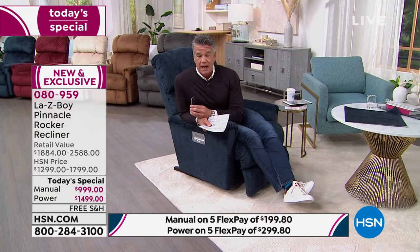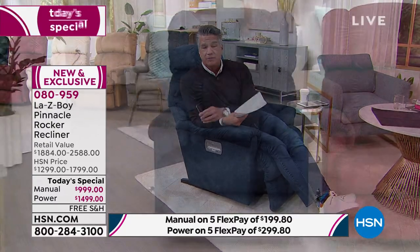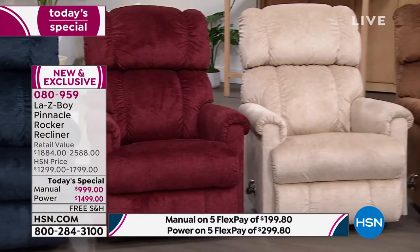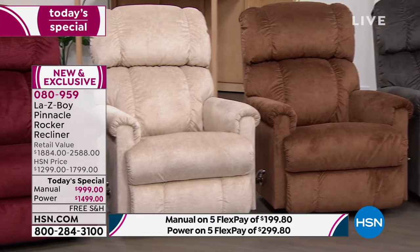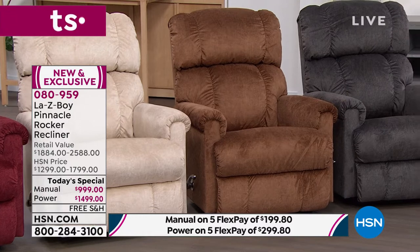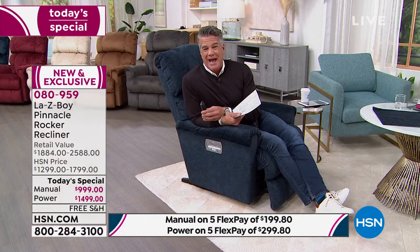Pearl is our exclusive HSN color. The caramel Silt is beautiful. We have Charcoal as well — all colors are neutral and will go pretty much with anything. You don't have to be matchy-matchy. The Vermilion burgundy makes a great pop of color against an off-white or brown rug. If you love it, consider buying two — your partner will likely love it as well, and today is the day and place to buy it.